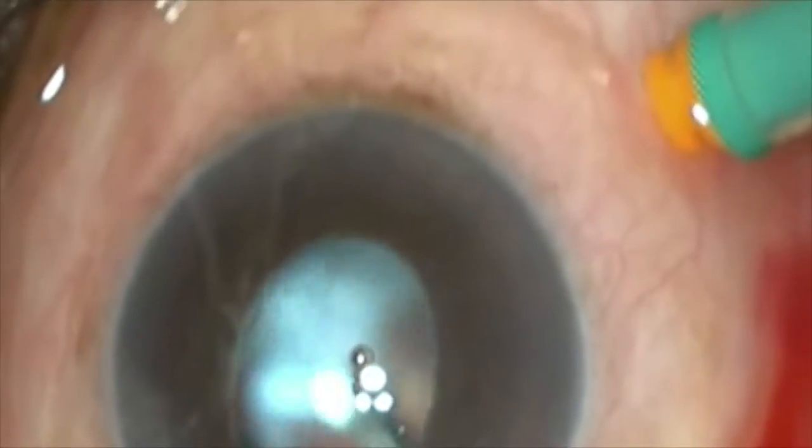Core vitrectomy is completed and the IOL-bag complex is seen on the retina. The IOL-bag complex is removed using a 23-gauge engripping forceps. Though extreme care is taken, the IOL-bag complex slips.